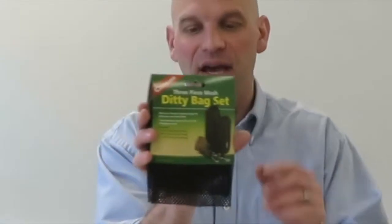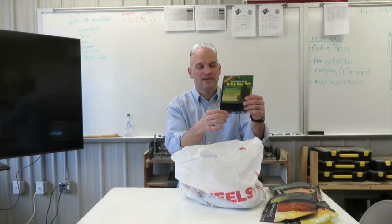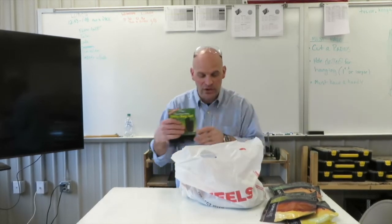Next, we have a Diddy Bag set. You can put all your miscellaneous parts or pieces in it — the picture shows tent pegs, you could put cooking utensils in here maybe. This will be a nice little handy thing to have out there in the woods.